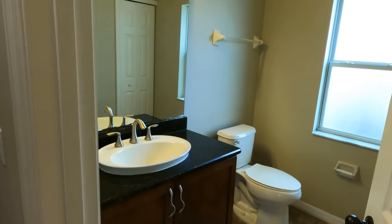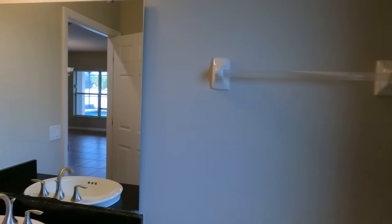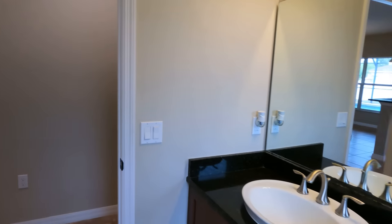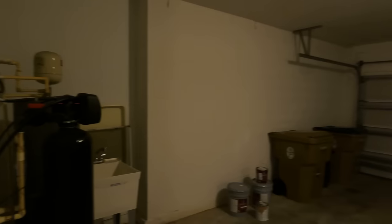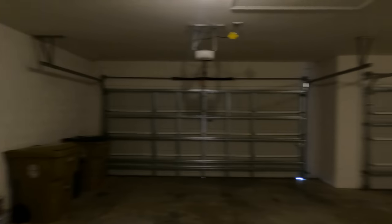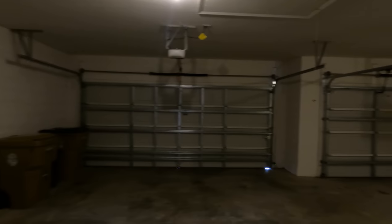Just off the kitchen, we have the half bath with a linen closet — a pretty nice size half bath overall. And then just right behind that, we'll find the access to the garage space. You have a sink right there, that's where your water heater is, and you do have a three-car garage — a good amount of space.